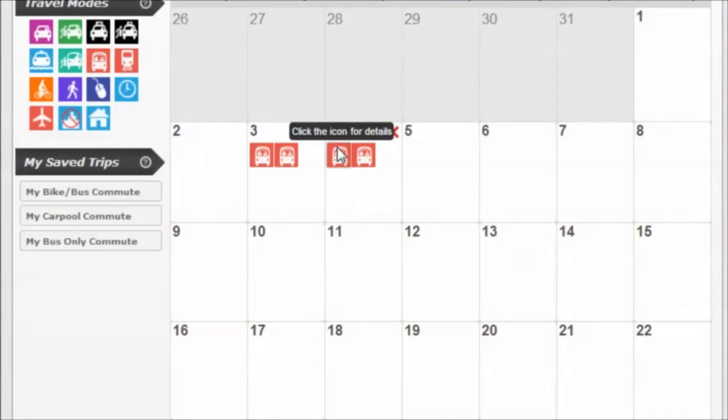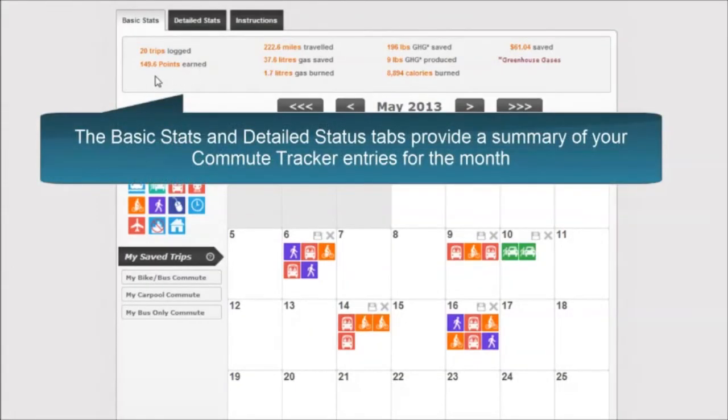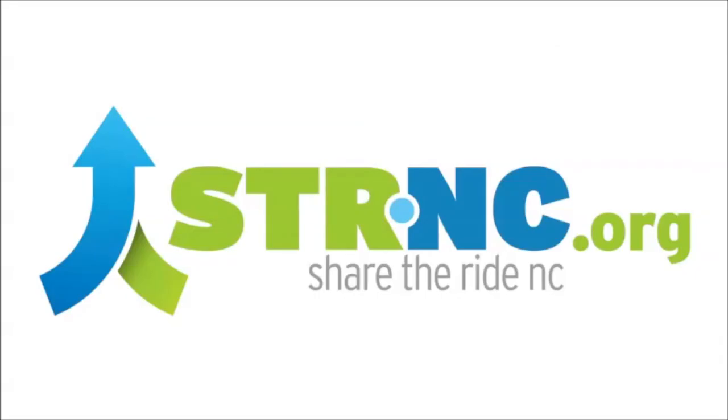If you would like an overview of your commute history, you can select the basic or detailed statistics tab at the top of the page for a breakdown of how many trips you have logged, travel mode, calories burned, fuel savings, and money saved.